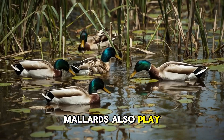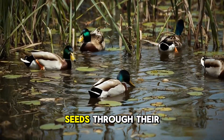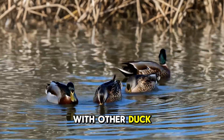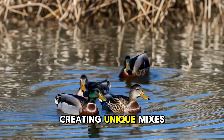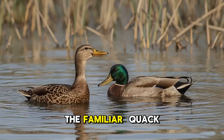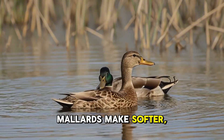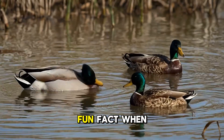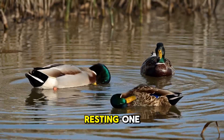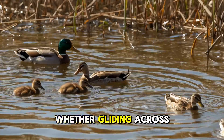Mallards also play a big role in wetland ecosystems by eating plants and insects and spreading seeds through their droppings. They're even known to hybridize with other duck species, creating unique mixes of colors and patterns in their offspring. The familiar quacking sound is almost always from the female — male mallards make softer, raspier calls. And here's a fun fact: when mallards sleep, they often float on the water, resting one side of their brain at a time so they can stay alert for danger.